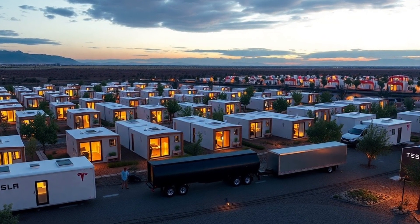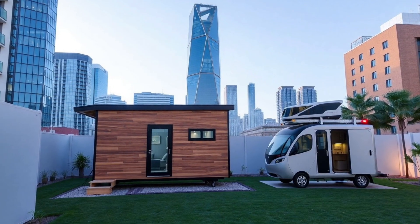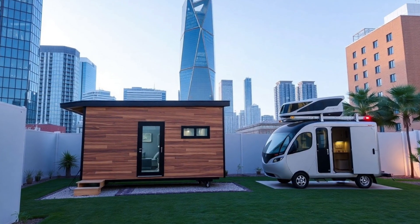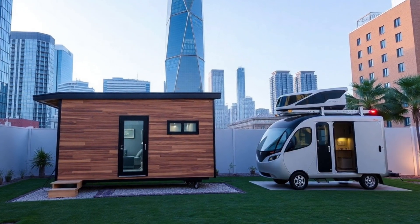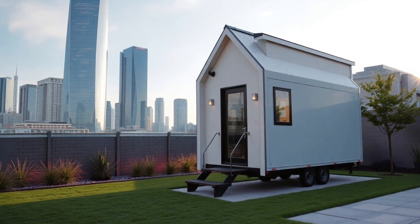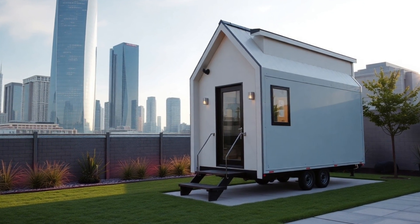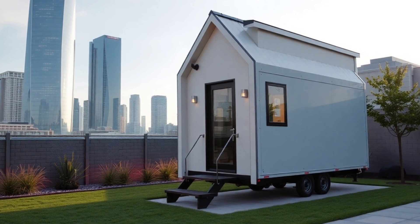The entire unit weighs only 850 pounds, making it light enough to be effortlessly towed by a Cybertruck using Tesla's specially engineered four-point stabilizing hitch system that was designed in conjunction with the home. Wind tunnel tests have demonstrated that the home's aerodynamic shell reduces drag by 22% compared to similar portable structures, increasing towing efficiency.